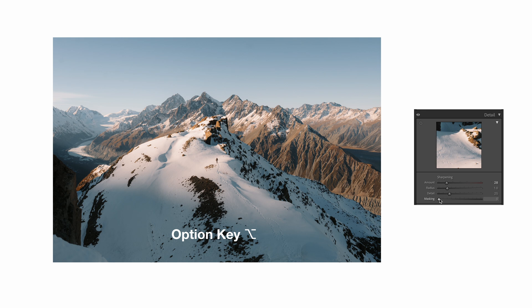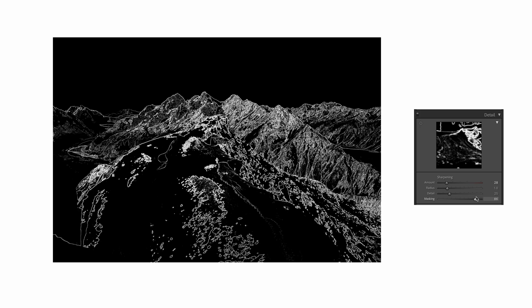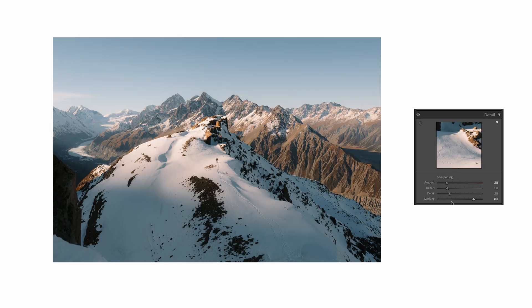Let's throw some sharpening in. If you hold the Option key down and click on the masking, you can see where it's white — we're affecting the whole image. I don't want the whole image to be sharp, so I normally bring the masking up to about 80. As you can see now, all the white areas are being sharpened. I'll bring it up a little bit more to exclude some other bits. So it's only sharpening those specific points of the image — another good one.